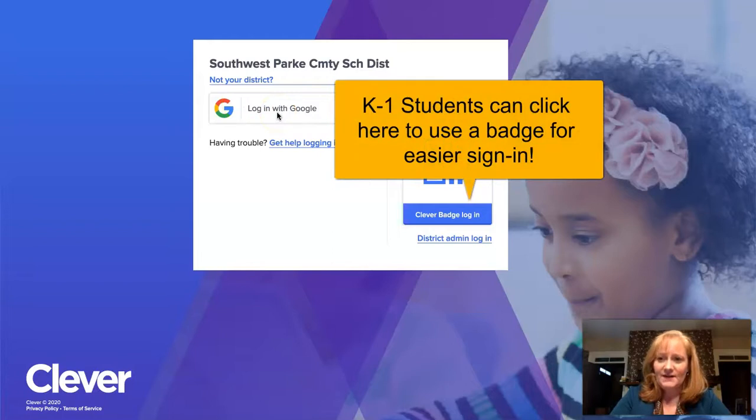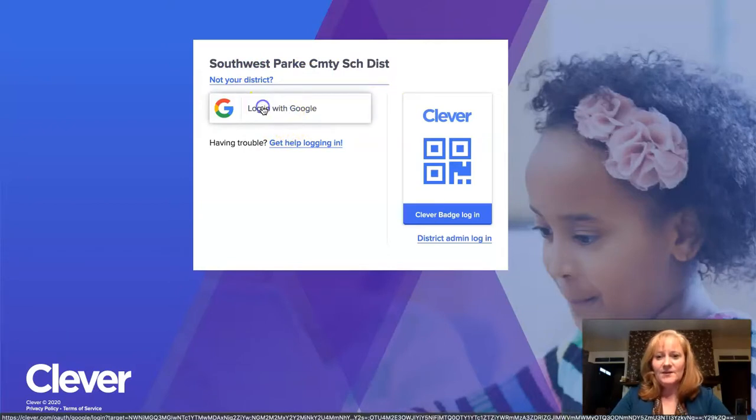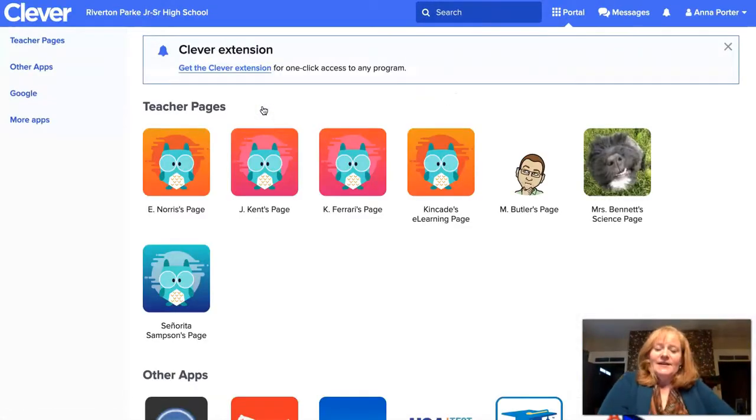If you're on a personal device, you will need to actually go to Clever.com first — this was in an email I sent to parents earlier this week. You go to Clever.com, choose your school, and get to this page to sign in with Google. Once you click "Login with Google," if you're not on a Chromebook you'll have to enter your Google information again — email address and student ID number.